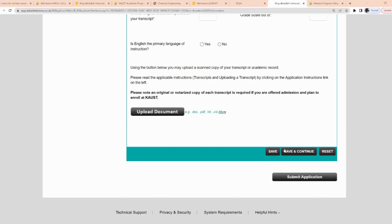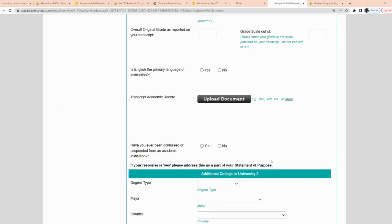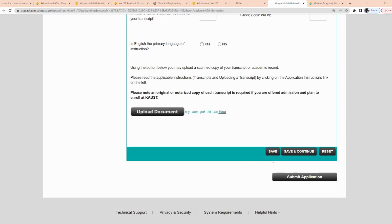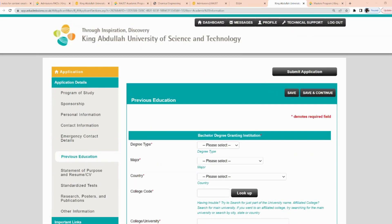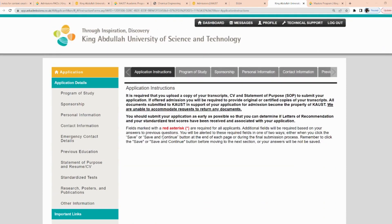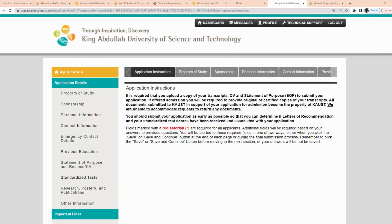Once you're done, click save and continue. You have the option to print out the form, as you will need to send it along with your supporting documents. Before clicking submit, make sure you go through all the tabs one by one to verify everything is correct, because once you submit, you cannot make any changes.